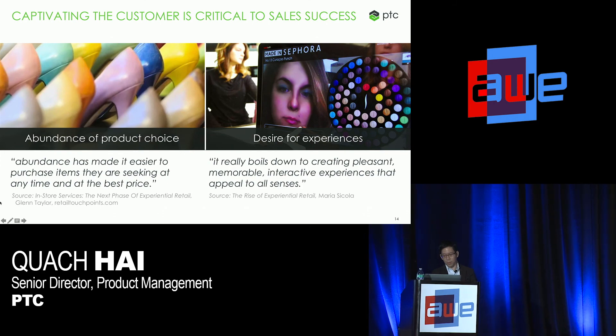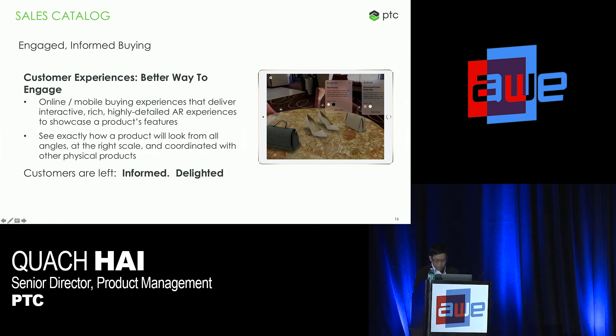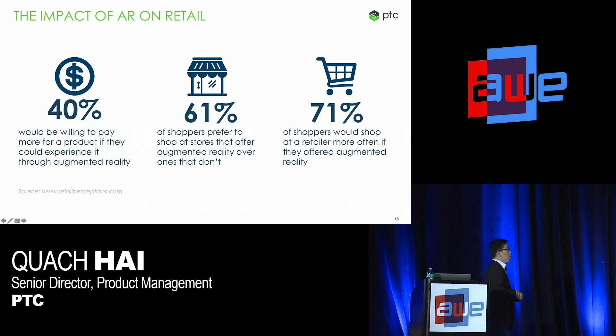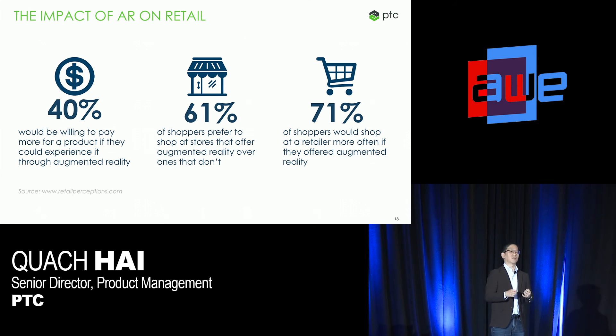In conclusion, here's one interesting stat about the power of AR in the actual buying phase: 40% of customers were willing to pay more for a product if they could experience it through AR. 61% of shoppers prefer to shop at stores that actually offer this kind of experience because it provides them an informed buying decision. And 71% of shoppers at a retail store would actually come back more often if they had an AR experience. Hopefully I've given you an idea of how AR can be applied within the broad spectrum of retail — both on the product development side as well as on the selling side. Thanks for your attention.